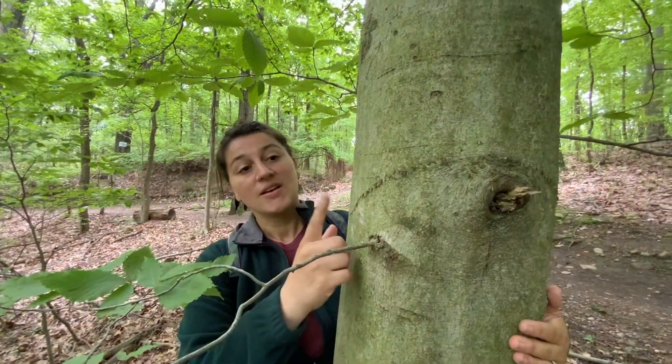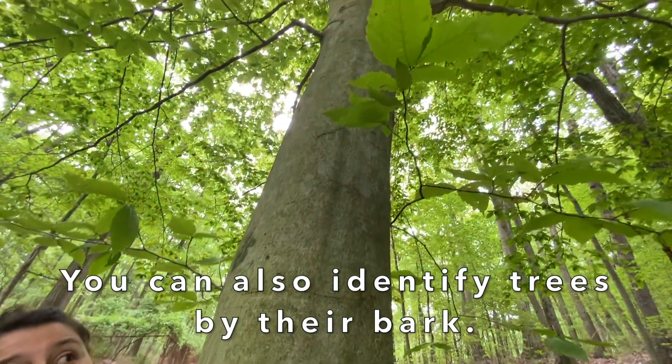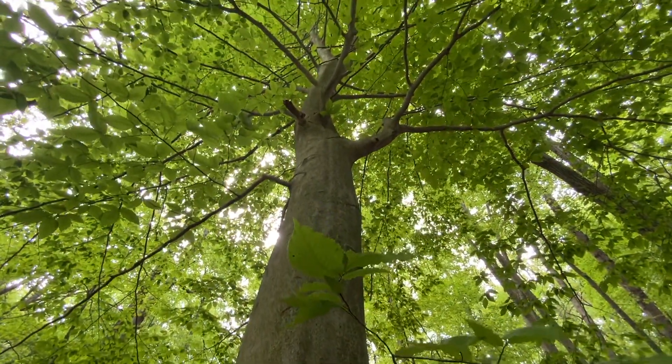You can also identify trees — especially the beech tree — by its bark. Beech tree bark is known to be very smooth for a very long time, all the way up to the top of the tree.